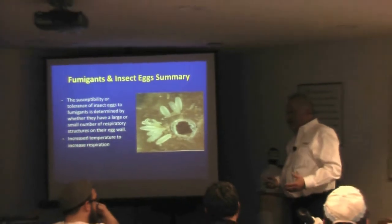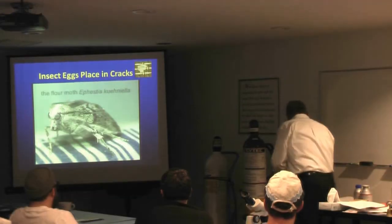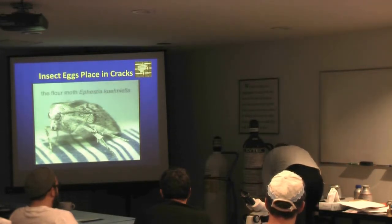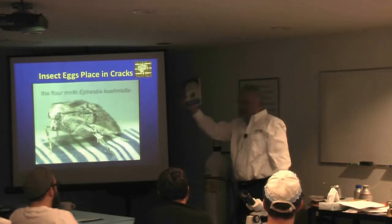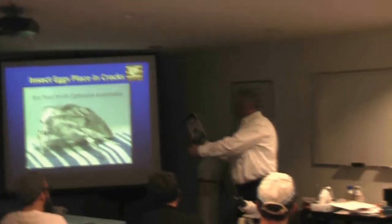Our job, no matter who you are, is to be able to reduce customer complaints. I actually wrote a book a couple years ago called Reducing Customer Complaints, and it's working from the back end of the customer complaint forward to what actually caused it.